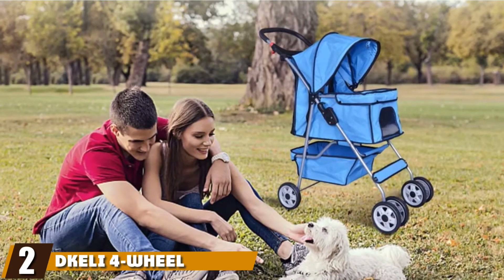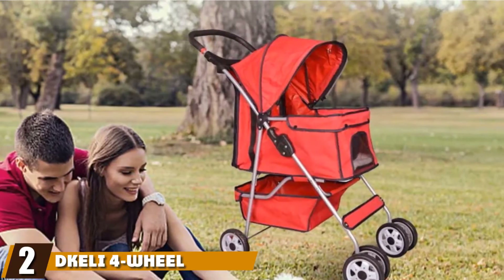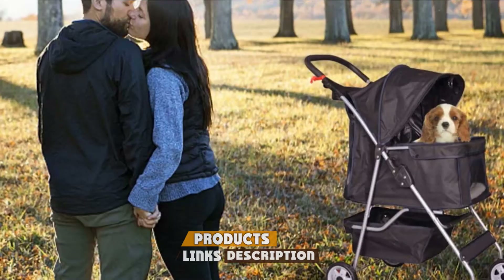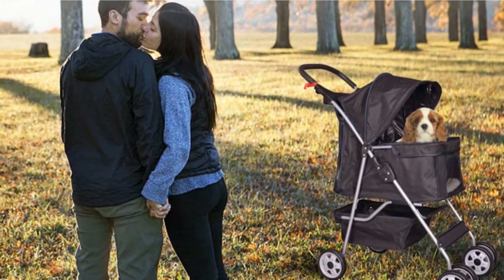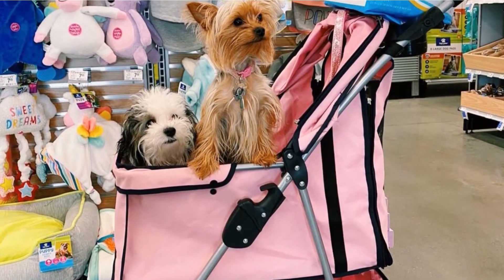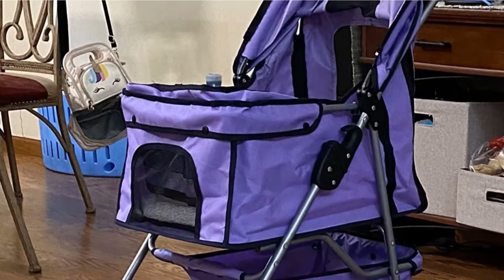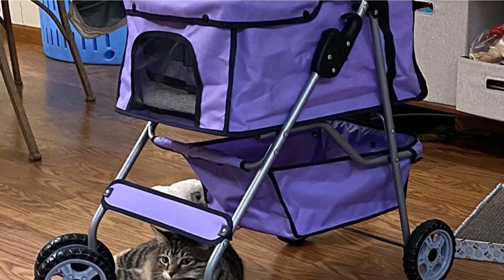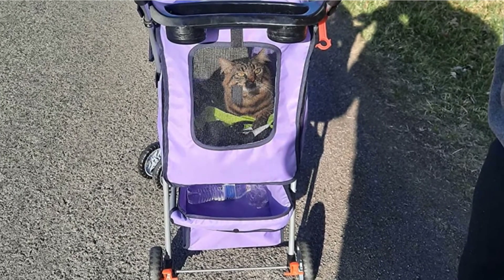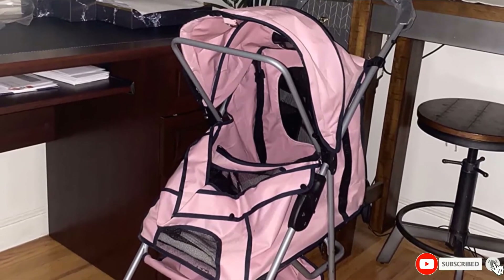Moving on to number two, we have the Dekelli Four Wheel Pet Stroller. You don't have to spend a lot to get a quality dog stroller thanks to the Dekelli Pet Stroller. This budget-friendly model can be used with dogs up to 35 pounds, and it comes in four bold colors that will make you the coolest walkers on the path. It's made from a durable nylon fabric with a mesh window in the front, and its front wheels swivel 360 degrees, making it easy to drive. This stroller comes with a removable pad to keep your dog comfortable and has a large storage basket underneath. The handle is covered with foam to make the stroller comfortable to push, and it folds flat for easy storage.